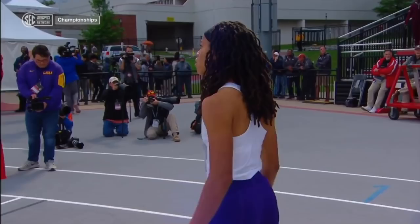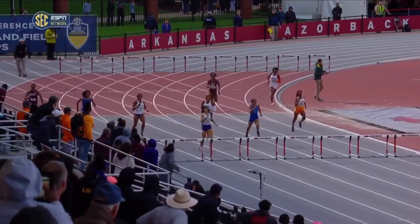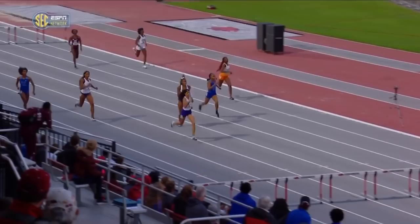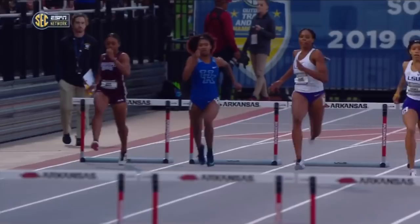That was a fantastic race, especially coming into the home stretch. Coming around off that curve — fourth from the left in the white, purple bottoms — all three of these women are LSU. You've got to make sure you sprint over the hurdle. You get so tired, there is no next gear in this last home stretch. You've got to keep that hurdle form, and that's exactly what Woodward does.